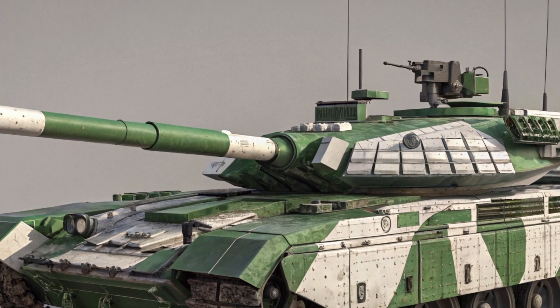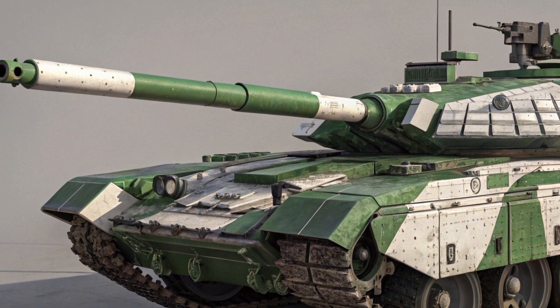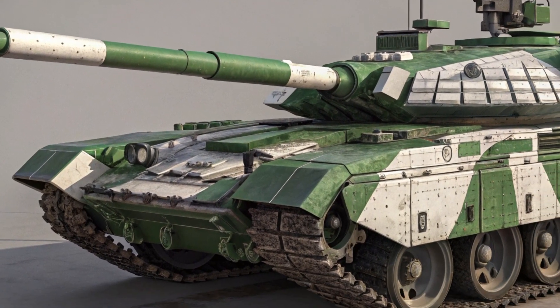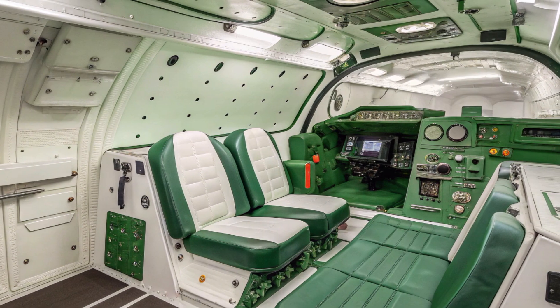The Bhishma's defense systems are equally remarkable. Its composite armor is reinforced with KONTAKT-5 explosive reactive armor, designed to neutralize incoming projectiles and reduce damage from enemy fire.